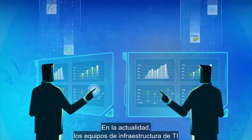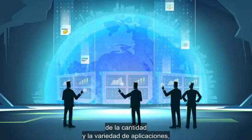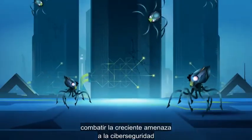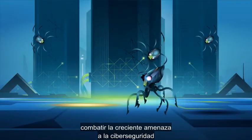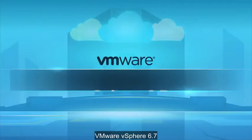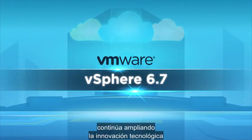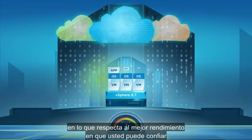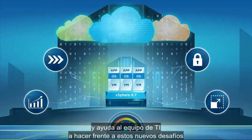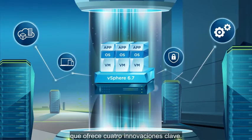Today, IT infrastructure teams need to respond to explosive growth in the number and variety of applications, support global expansion of their infrastructure footprint, counter the increased threat to cybersecurity, and manage the rapid growth of their hybrid cloud. VMware vSphere 6.7 continues to build on the technological innovation and best-of-breed performance that you trust, and helps IT face these new challenges by delivering a refreshed core infrastructure platform that delivers on four key innovations.